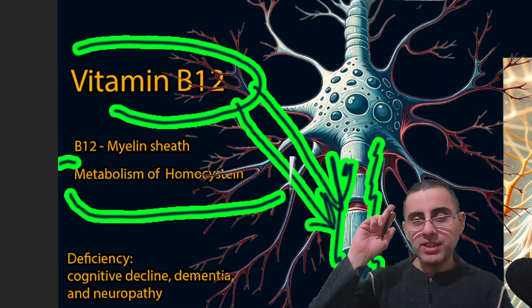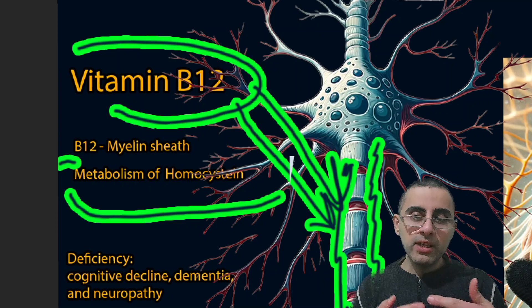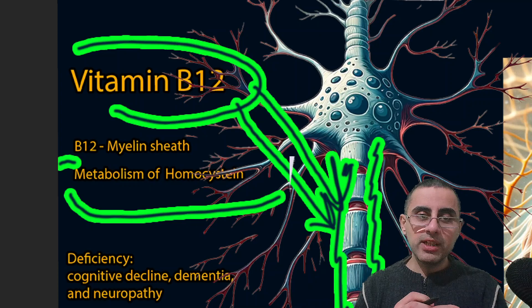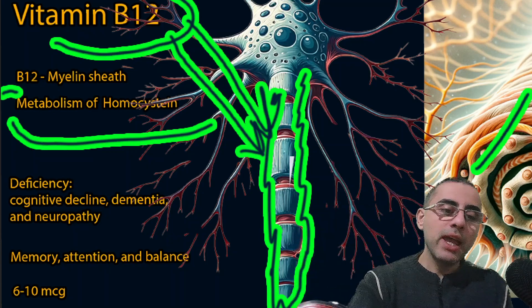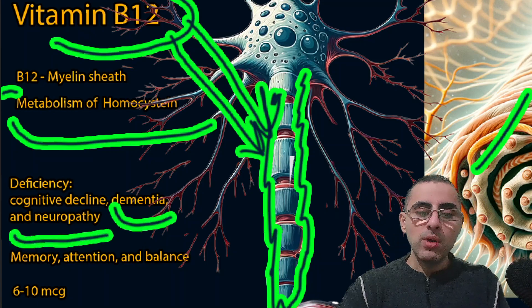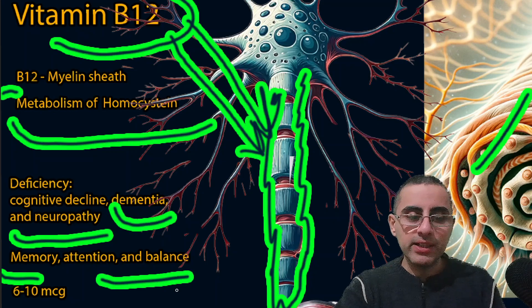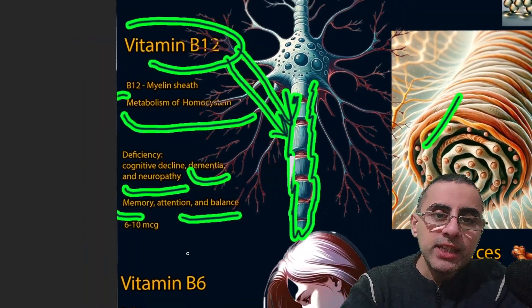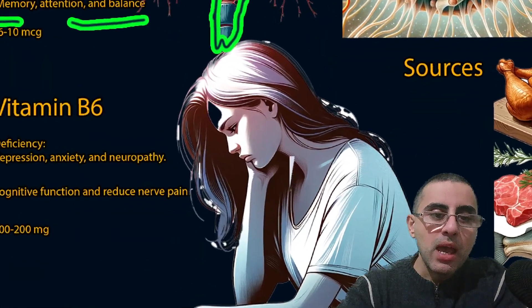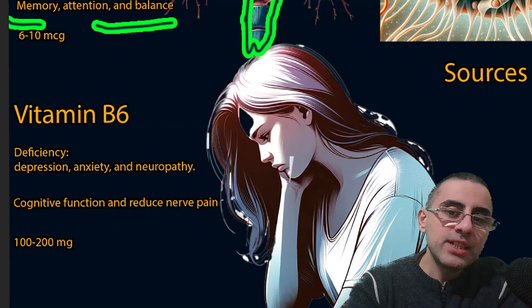Vitamin B12 plays a role in electrical signal conduction between neurons and protects them. It is also important for the metabolism of homocysteine, because high levels of homocysteine cause neurodegeneration. We need vitamin B12 to metabolize and neutralize homocysteine. Vitamin B12 deficiency leads to cognitive decline, dementia, and neuropathy — serious symptoms. When a person takes vitamin B12, it improves memory, attention, and balance. The optimal dosage is around 6 to 10 micrograms.